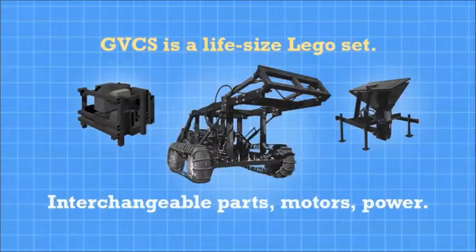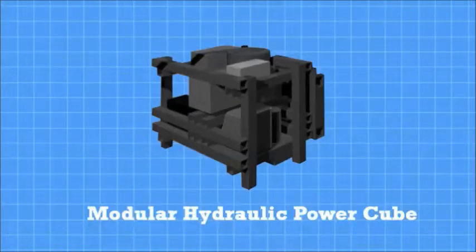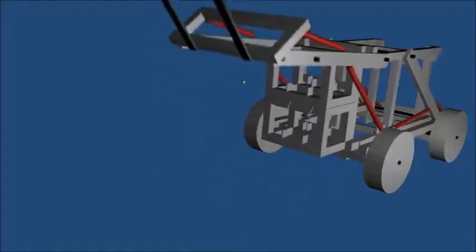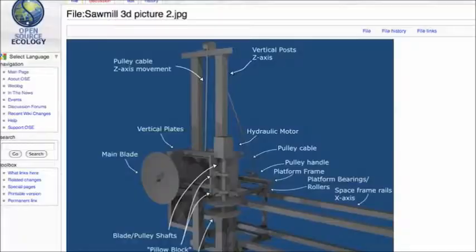The Global Village Construction Set is like a life-size Lego set in which motors, parts, and power units can interchange. Thus far, we have prototyped 8 of the 40 machines and have published all of the 3D designs, schematics, instructional videos, and budgets on our Wiki.